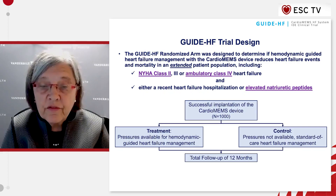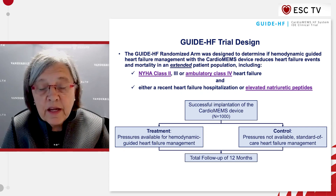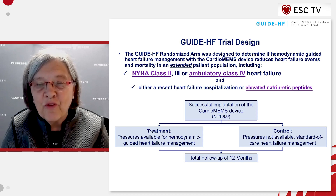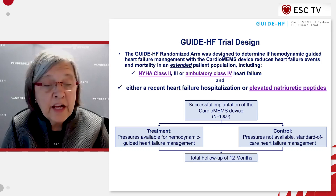The current GuideHF study was designed to show the same benefits in an extended population of heart failure patients, including those with New York Heart Association Class 2 to 4 heart failure, and those with even earlier heart failure who have not had a previous hospitalization but had only elevated natriuretic peptides.